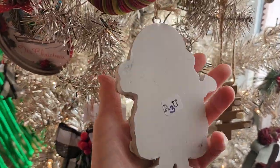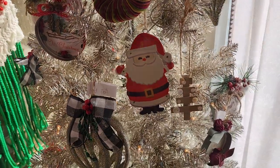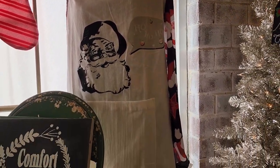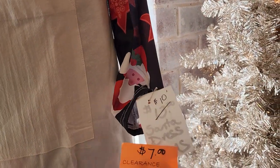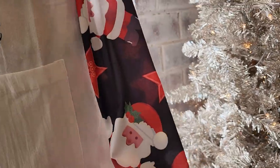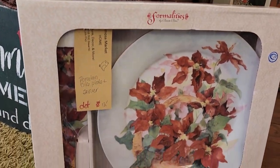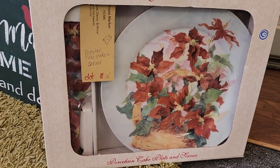I love this little Santa ornament - he just kind of looked like he had a 1960s vibe. I love this shirt, $7. I should have got that, look how cute that is. And I've seen several of these cake platters and servers - this one was $12. I love the poinsettias on it.